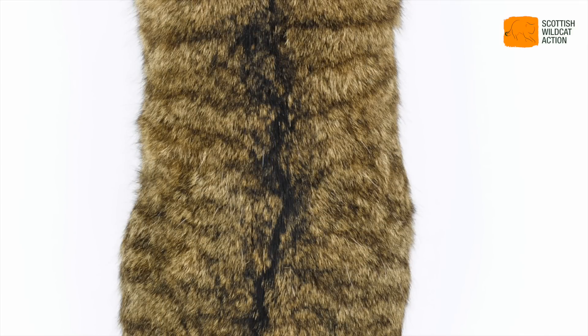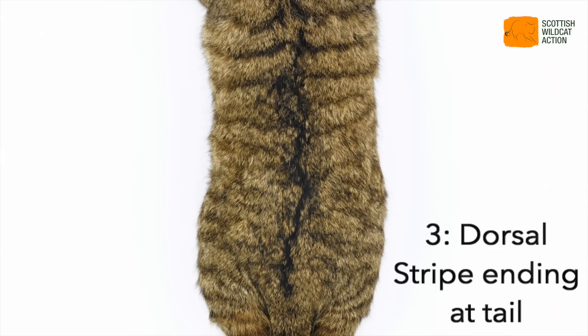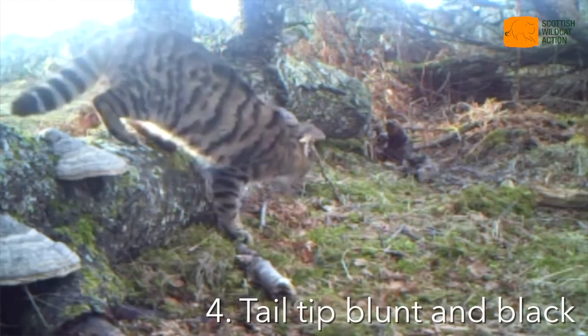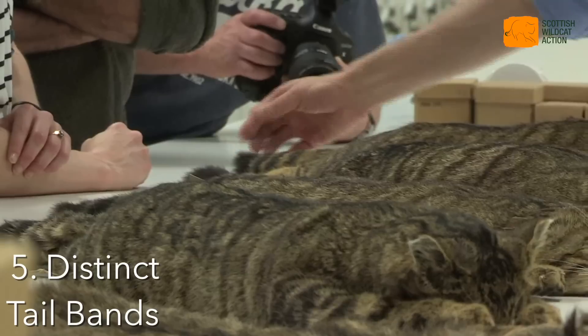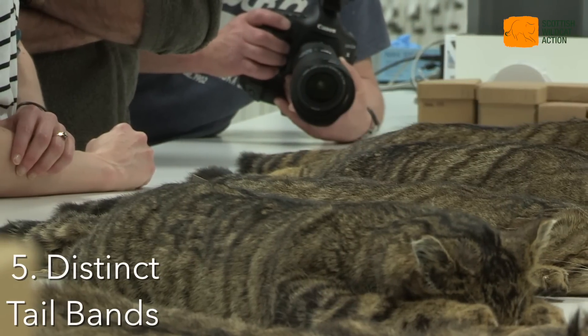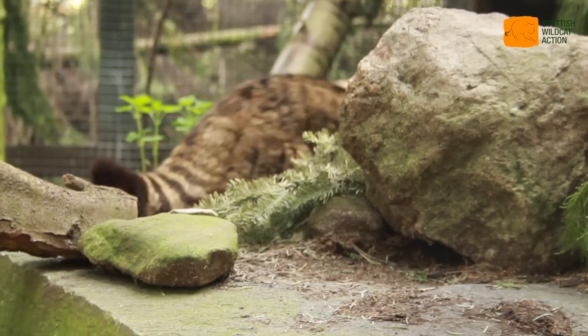Then we have the dorsal stripe, which runs from the middle of the back right down to the root of the tail. The tail traditionally has this broad shape with a blunt end with a black tip, and it has these complete rings around it, but in no case do you get this dorsal stripe going onto the tail and joining the rings together.